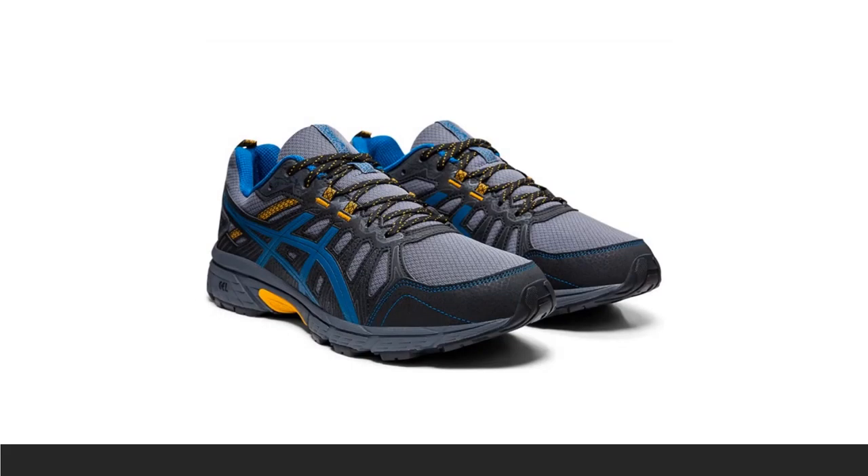The ASICS Gel Venture 7 uses the same gel technology found in pricier designs like the classic Gel Kayano 26 or the brand-new Glide Ride. The gel, in conjunction with an EVA midsole, absorbs shock at your heels and reduces impact on the toe-off, while a sturdy upper keeps your foot where it's supposed to be for an efficient stride. And even though it's built as a tough trail shoe, the Venture works just as well as a road-running shoe.